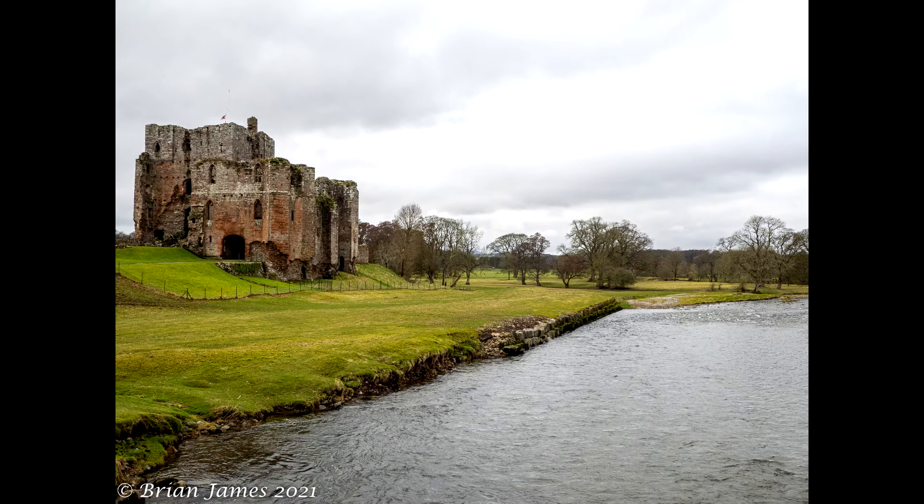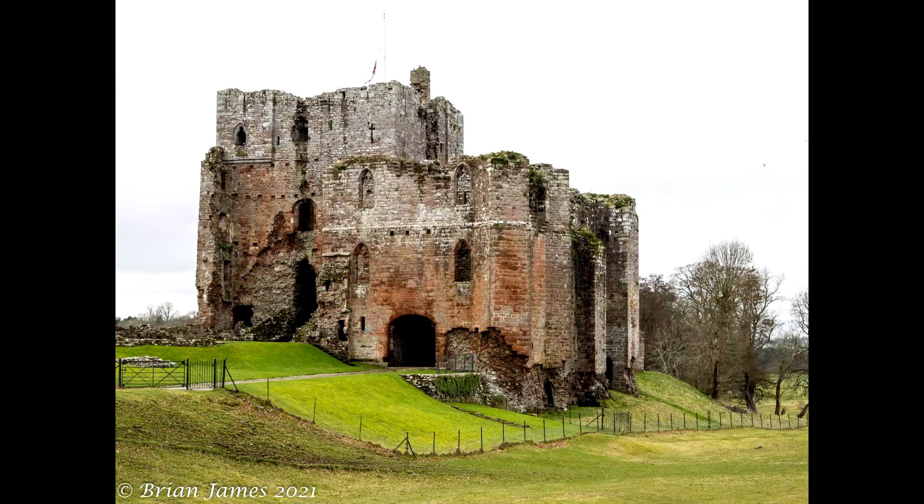No sooner had I left the town when I saw my first point of interest off to my right: the wonderful 13th century Brougham Castle in the picturesque setting of the banks of the river Eamont, where it meets the river Lowther. The centre point is the Great Keep, which largely survives and is surrounded by other buildings including the Tower of League and an unusual double gatehouse.